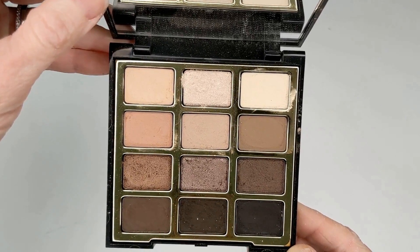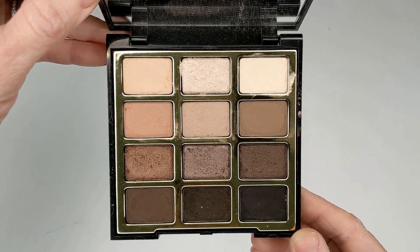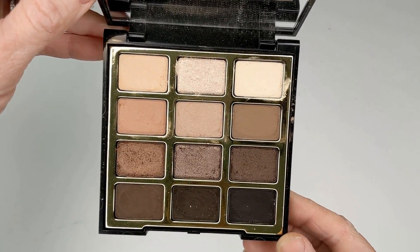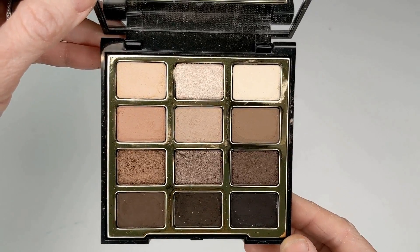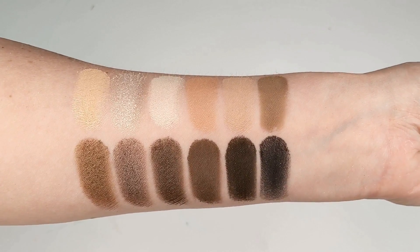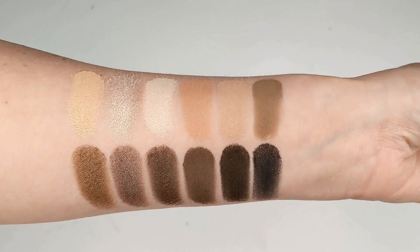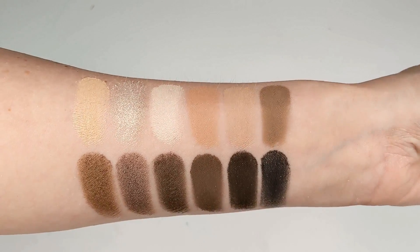This next one is another one of my absolute favorite palettes and one of my most used in my entire collection — it's the Milani Soft and Sultry palette. It has the prettiest soft cooler toned neutrals and a formula that's one of the best at the drugstore.